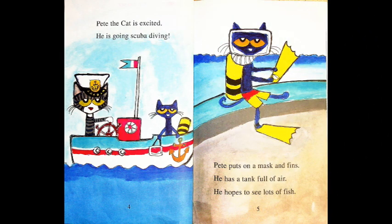Pete the Cat is excited. He is going scuba diving. Pete puts on a mask and fins. He has a tank full of air. He hopes to see lots of fish. Wow, look at Pete — he's ready to jump into the big sea and he has all that equipment so he can scuba dive.